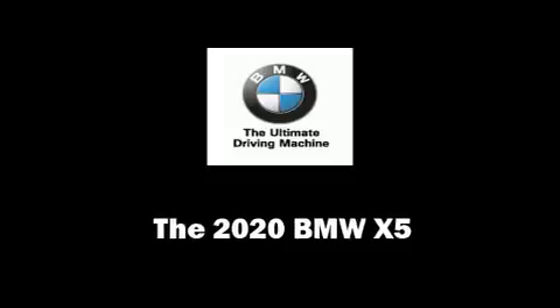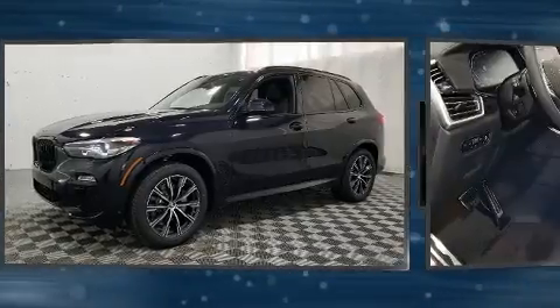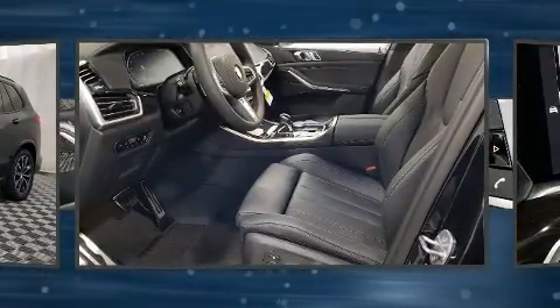Come test drive this 2020 BMW X5. Turbocharger technology provides forced air induction, enhancing performance while preserving fuel economy.